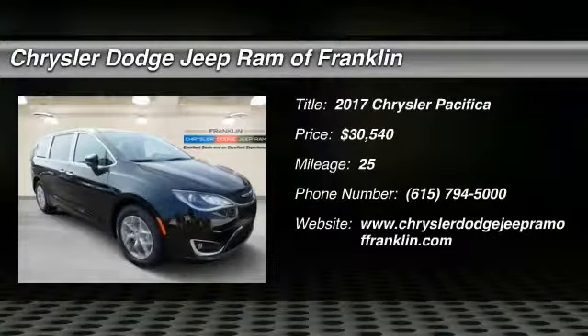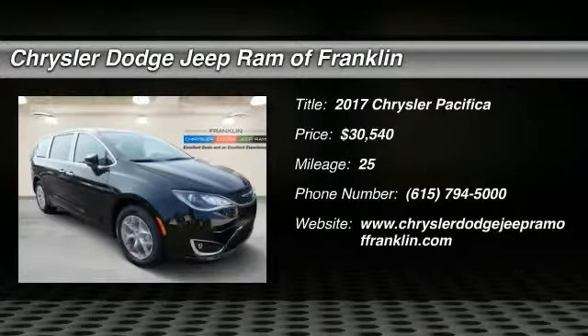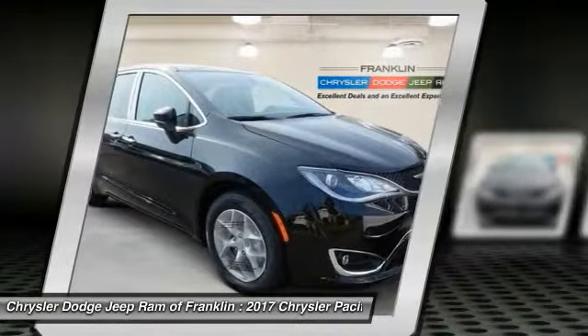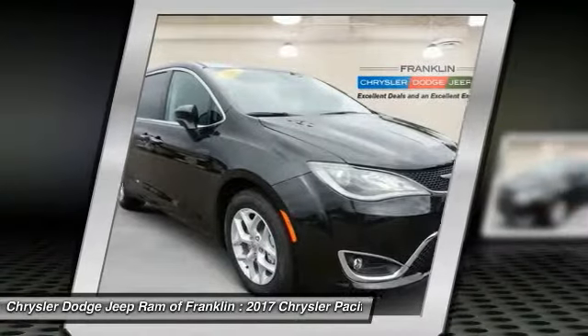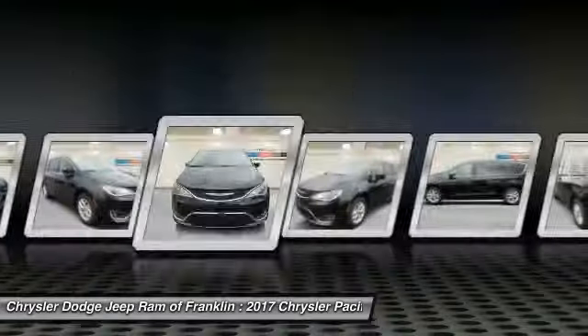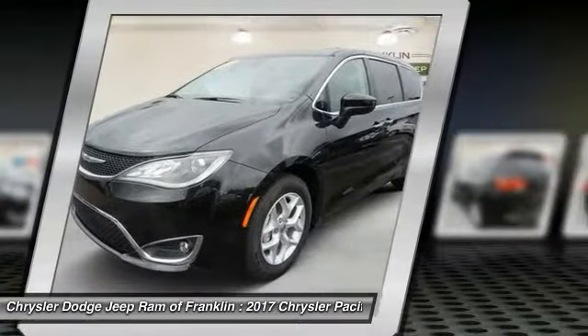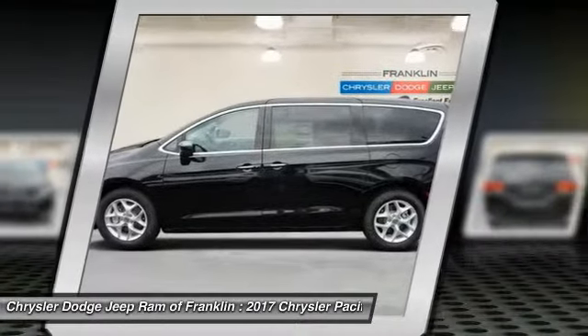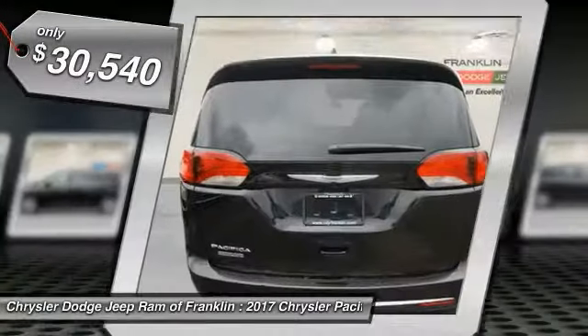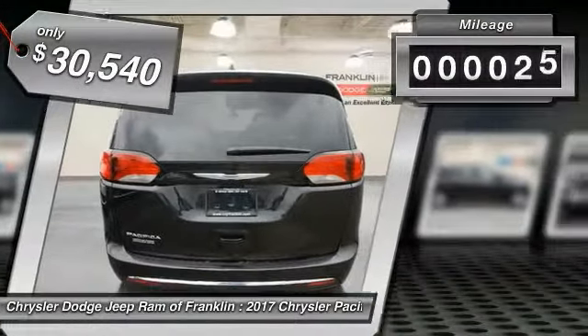Stop by and take a look at the 2017 Pacifica. The Pacifica crossover features the driving attributes of a sedan and the utility and space of a minivan or SUV. The Pacifica has top-notch safety scores, an upscale interior, and a spacious cabin that leaves room for your family to grow, and is priced below $35,000.